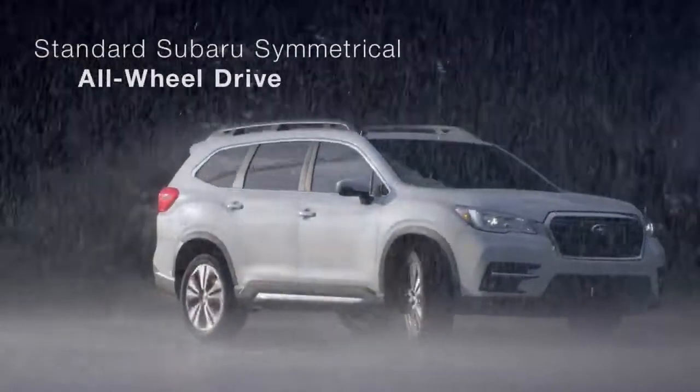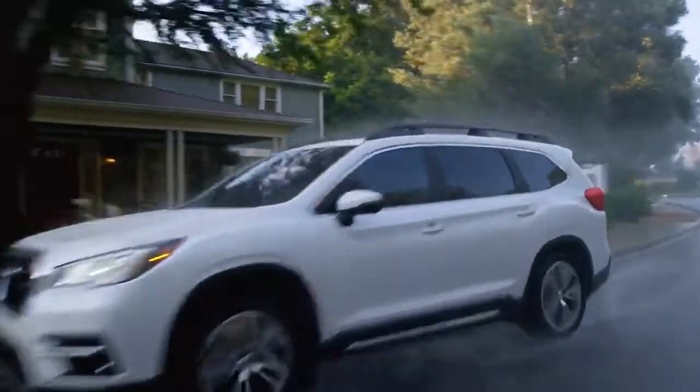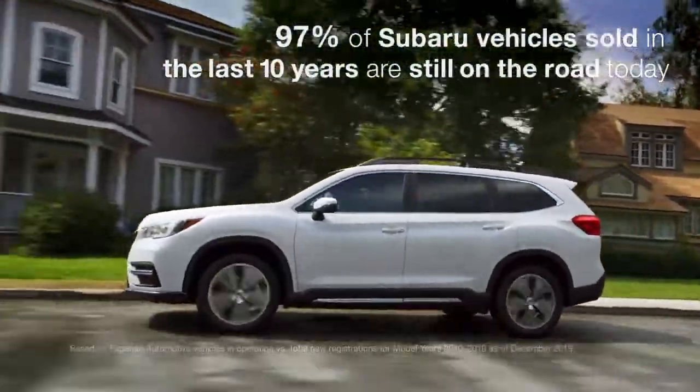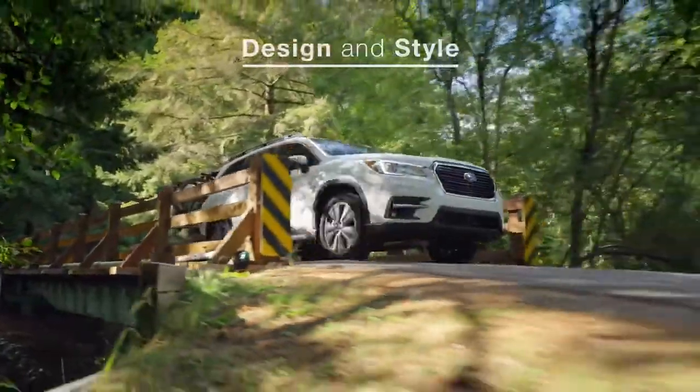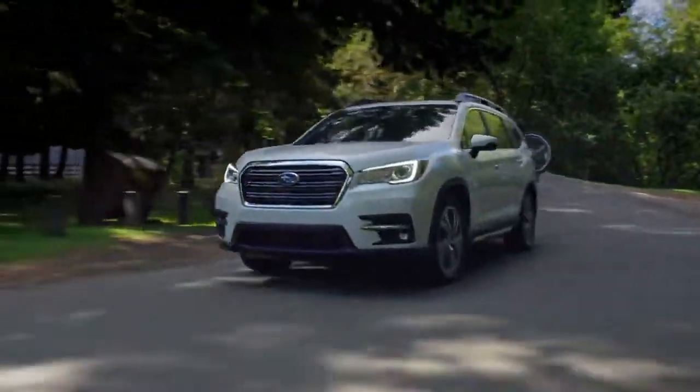It features standard Subaru symmetrical all-wheel drive and all the capability you'd expect from a Subaru. And it's built to the same standards that have made Subaru vehicles known for their durability. From the ground up, the Ascent was designed and built to be a family SUV with real capability.